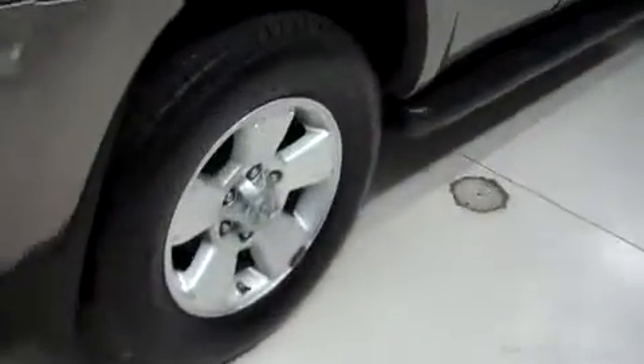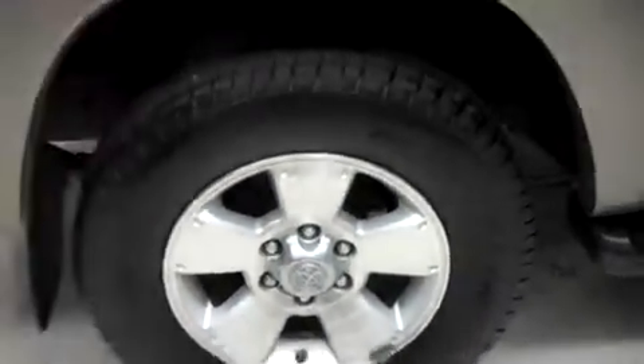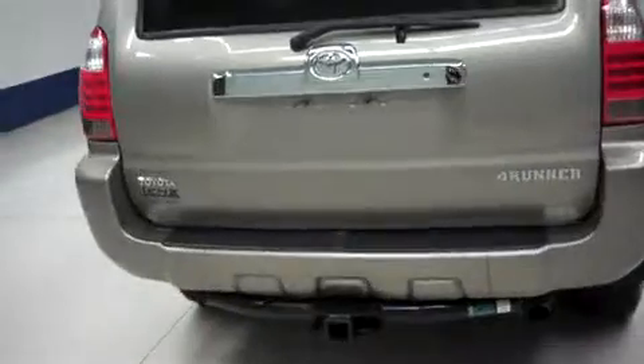We have those Michelin cross-terrain tires in the rear once again, as well as those 17-inch Toyota alloy wheels — those are in great shape. In the back, we do have a factory painted rear bumper with an under-bumper aftermarket towing package.